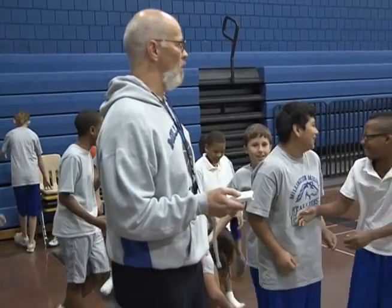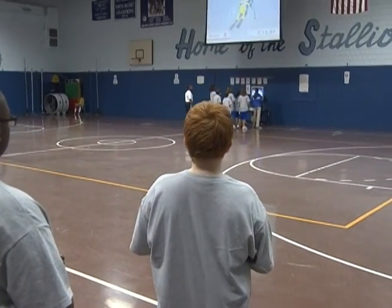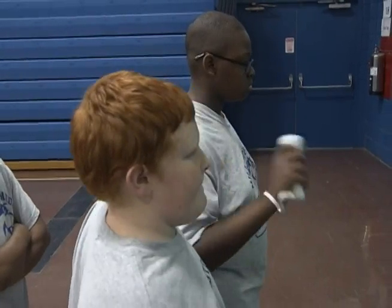You're using technology and you're using physical fitness, and they combine them, and it works out good for us. Millington Middle purchased these Nintendo Wiis two years ago using funds donated by the Shelby County Education Foundation's Race for Education.